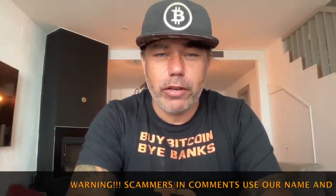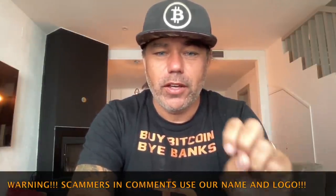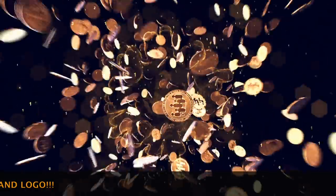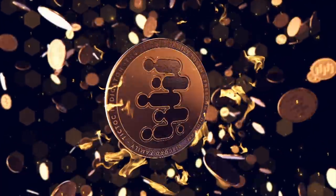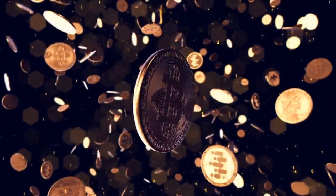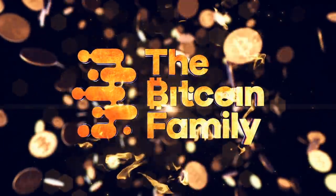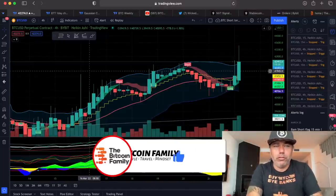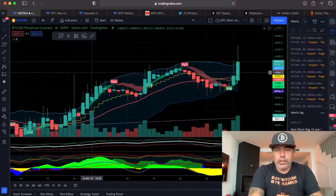Let's quickly jump into the charts. I have three amazing charts and two other charts that show amazing information, so watch the video till the end. I'll try to keep it short. Let's jump in — this is the bitcoinfamily.com.